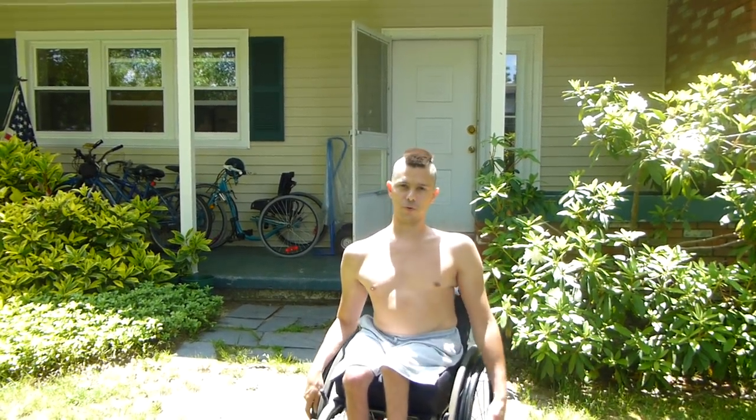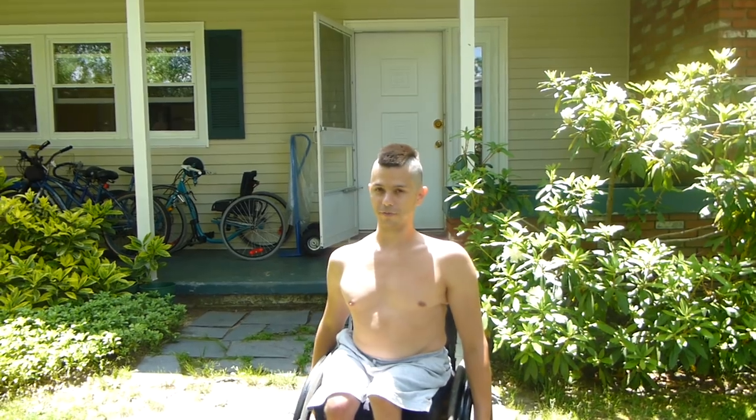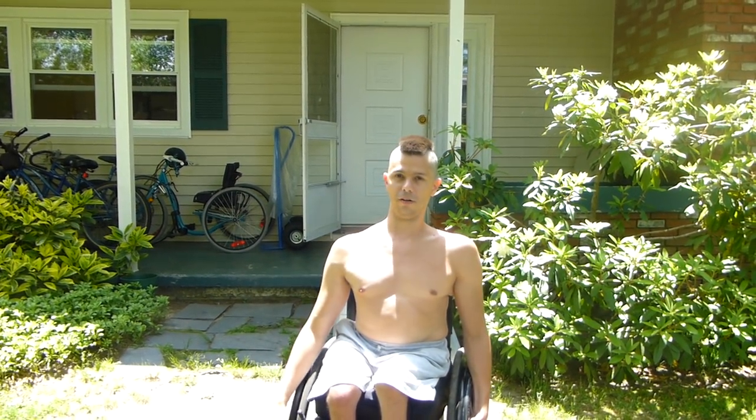Hey everybody. So I did the tour of my condo in Florida and I realized I've never done a tour of my house up here in New Jersey, so I figured I'd do that.